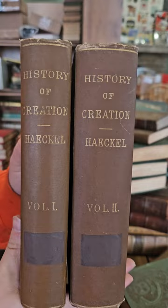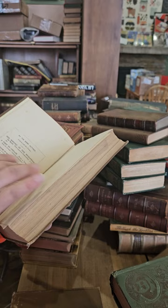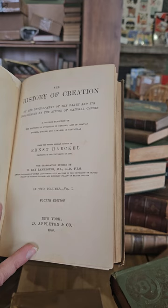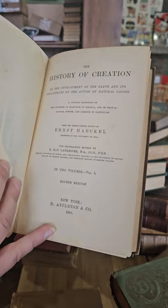We have two volumes of History of Creation — History of Creation or Development of the Earth and Its Inhabitants by the Action of Natural Causes by Ernst Haeckel, a translation by E. Ray Lankester, fourth edition in two volumes, published in 1896.